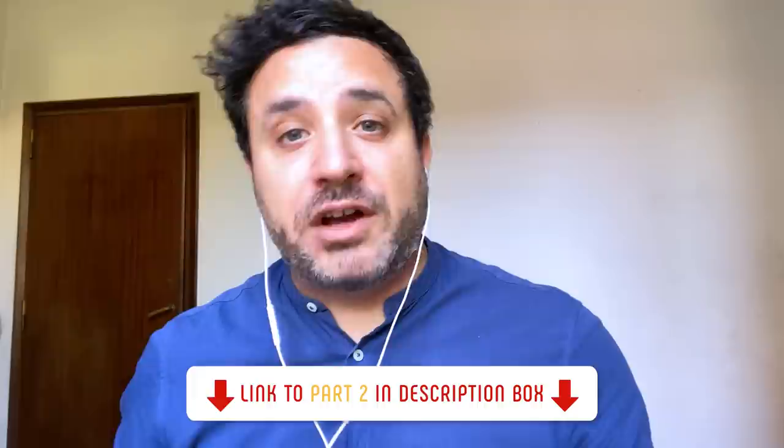Espero que te haya gustado el chat. No olvides ver el canal de YouTube y la segunda parte de mi conversación con Mariana. You will find the link to the video in the description box. Happy language learning and as always, thanks for watching.